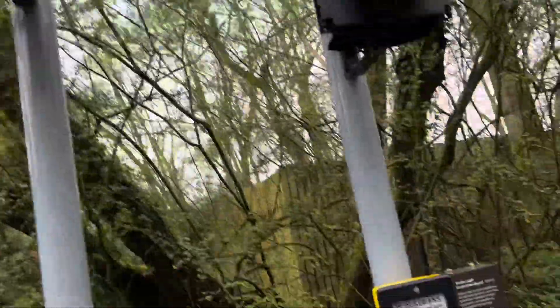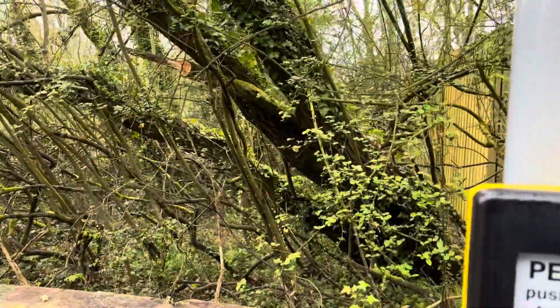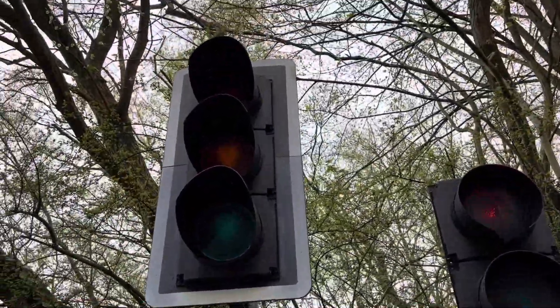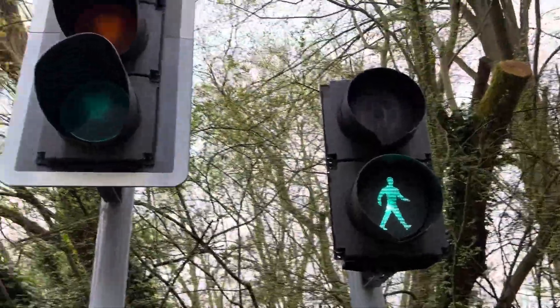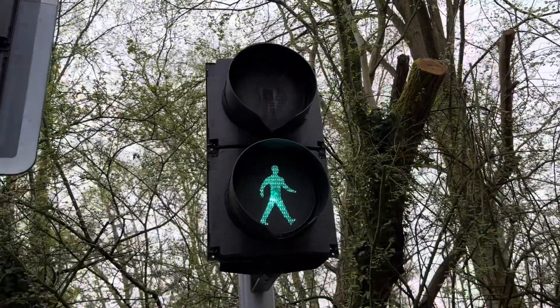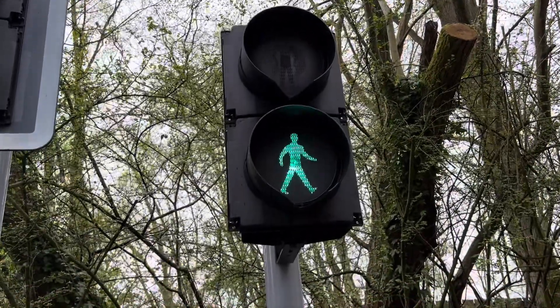Oh, that's a traffic light. It's started. Press the button. It's the light — it's green. The traffic light was broken. It's dead. It's green. And it's red.